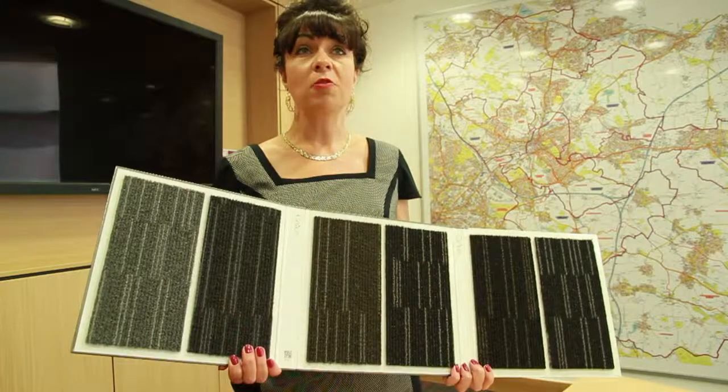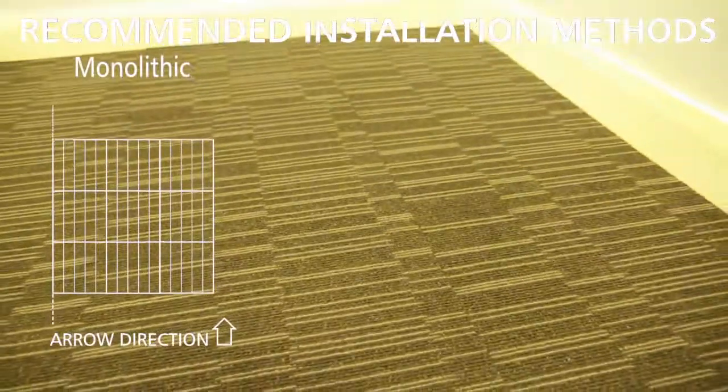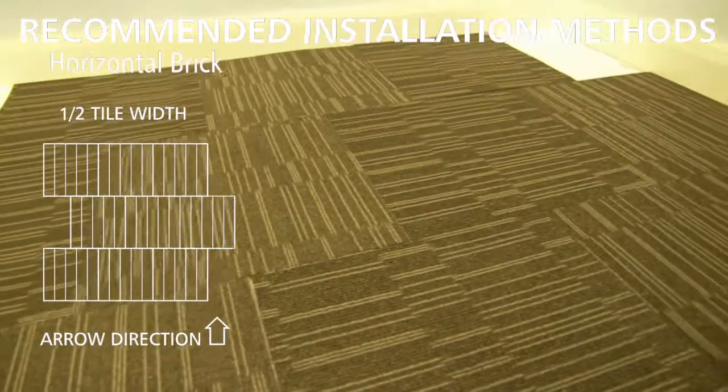This tile can be installed using methods such as checkerboard, monolithic, vertical and horizontal, stair pool, and brick.